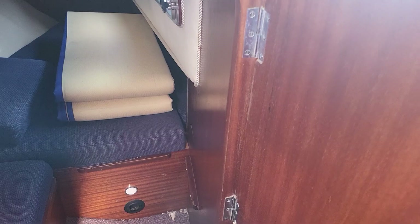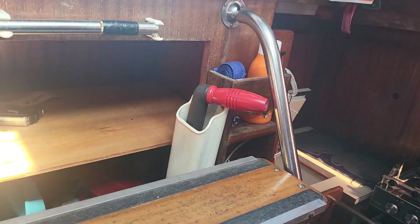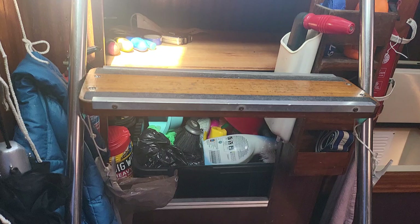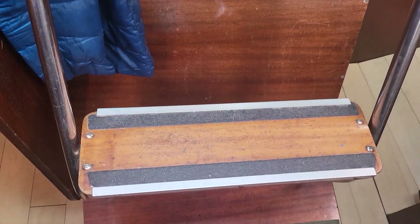If I come up — excuse the sunshine — and we get to the companionway, we have the steps leading down, and immediately behind and below that is the engine.